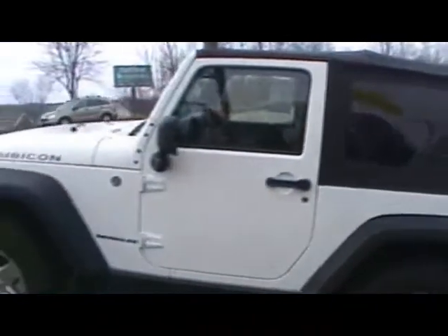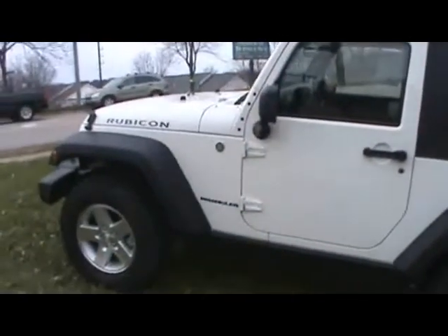We just traded for this 2008 Jeep Rubicon. This bad boy has got 12,000 miles, and the miles it does have on it are highway miles.